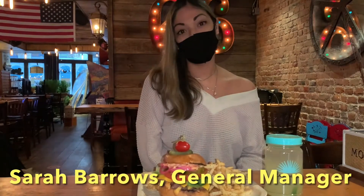Hi, my name is Sarah Barrows and I'm the general manager here at Route 66 Smokehouse. We've been open for seven years here on historic Stone Street, downtown Manhattan.